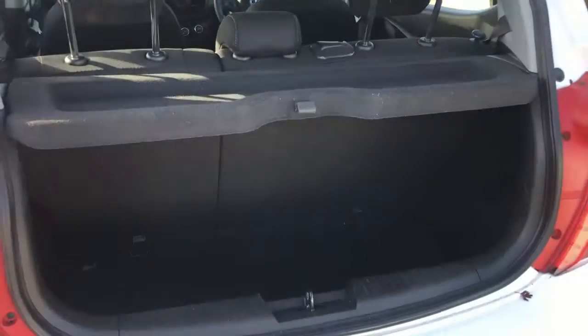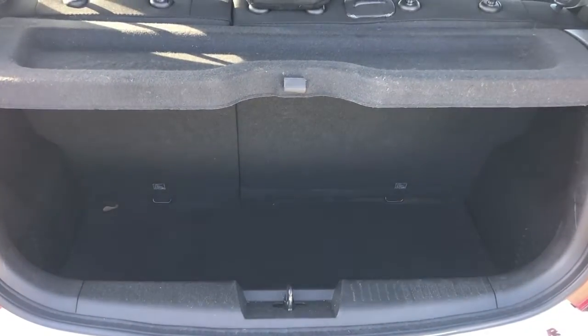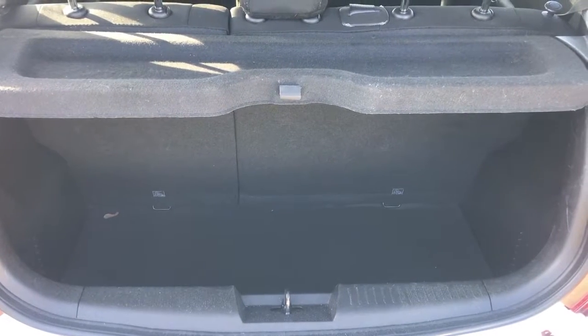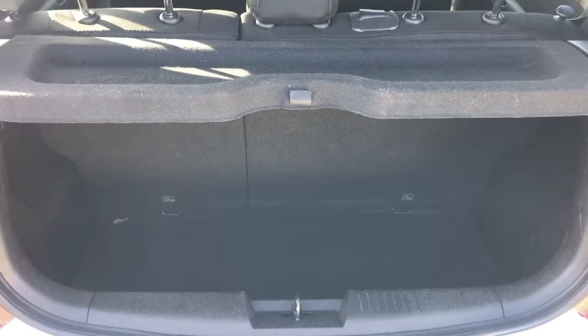Inside the boot we have a capacity of 206 litres. We also have an inflation kit to help you to your nearest garage. This car also comes with a full service history and two keys.